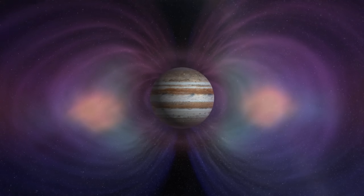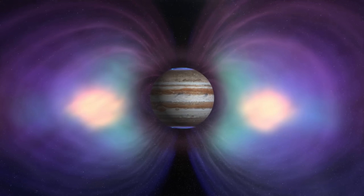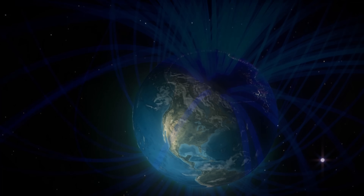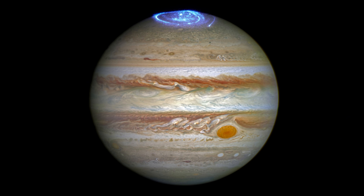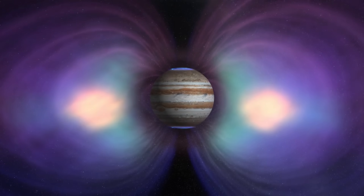These charged particles get swept up by Jupiter's magnetic field, helping to power its stunning auroras. Unlike Earth, where auroras are mostly triggered by solar wind during geomagnetic storms, Jupiter's auroras are driven not just by the Sun, but also by the planet's rapid rotation and the steady flow of ionized gas from Io.